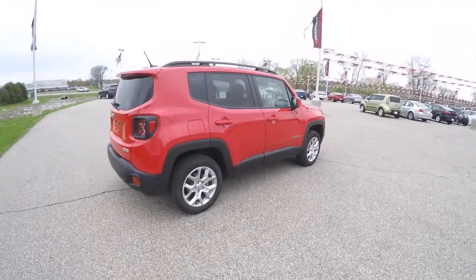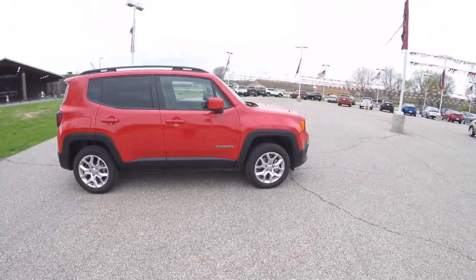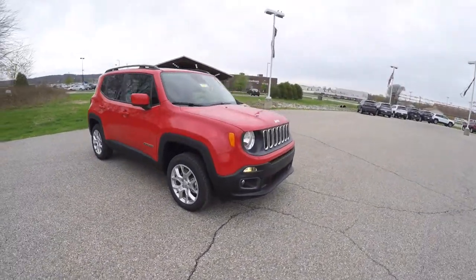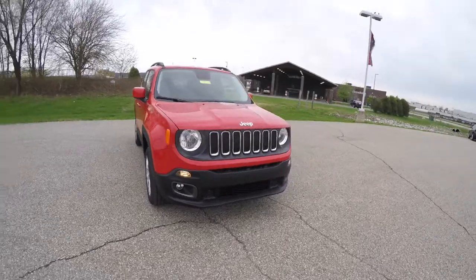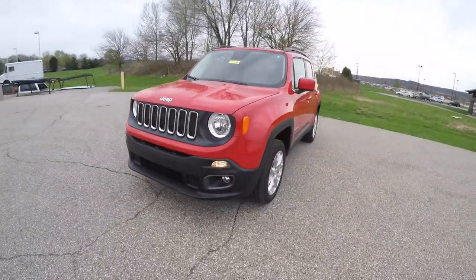That does conclude our quick walk around look at this brand new 2015 Jeep Renegade Latitude 4WD. If you have any questions or would like to see this vehicle, please contact our showroom. One of our friendly sales staff will be more than happy to answer any questions you may have. Thanks for watching.